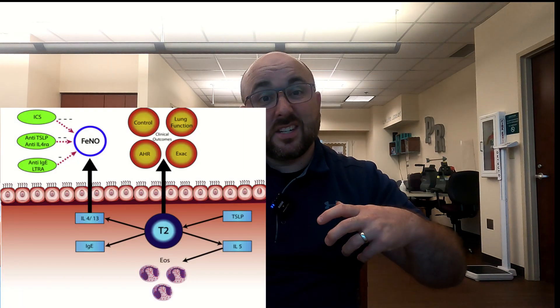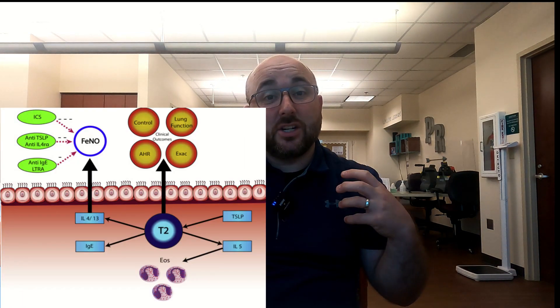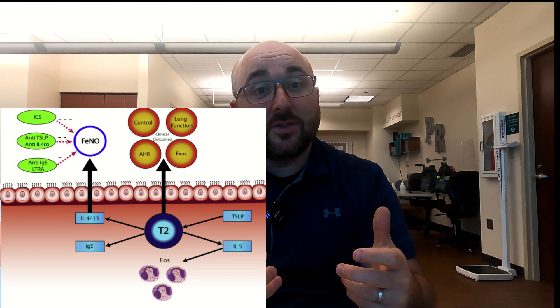Why would I care about that in such a small amount? Well, this is great to use when managing asthma. Asthma causes inflammation, and if there's an allergic component to it, it's from the eosinophils. The eosinophilic reaction inside your airways releases that nitric oxide.